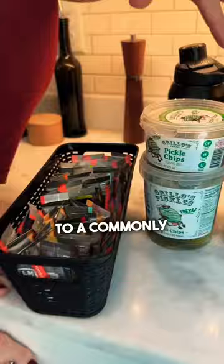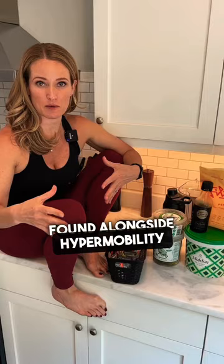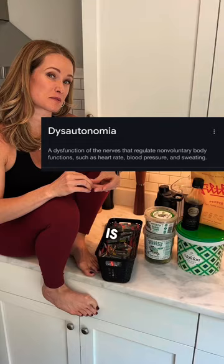This is actually in relation to a commonly co-occurring condition that is often found alongside hypermobility called dysautonomia. The most commonly referred to type of dysautonomia is POTS, or postural orthostatic tachycardic syndrome.